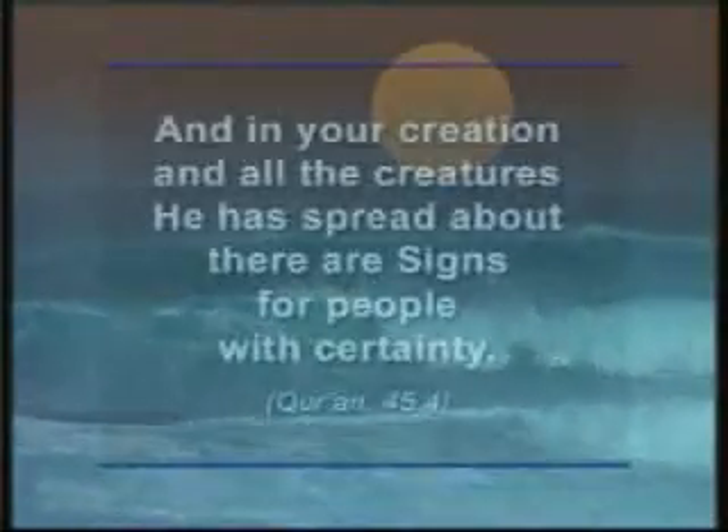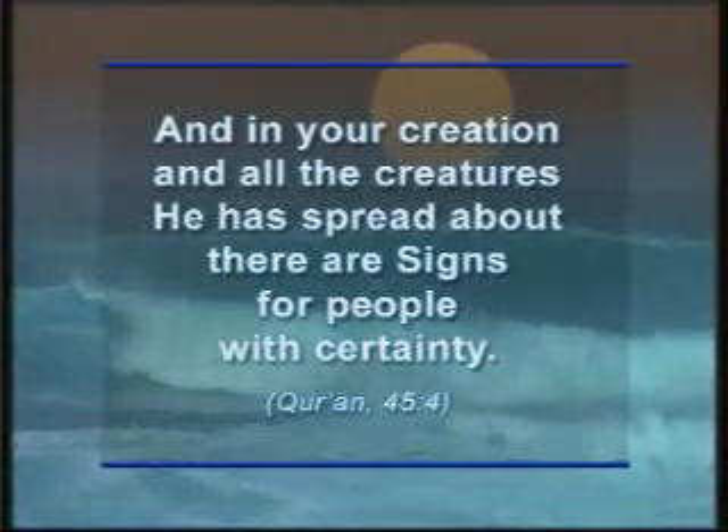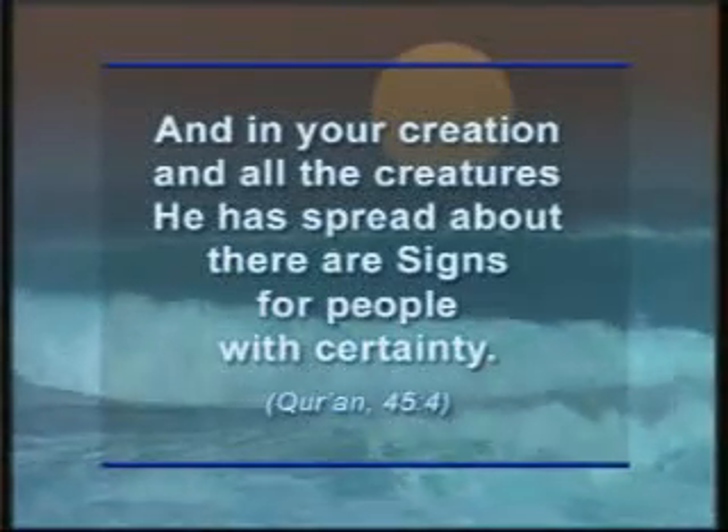In Surah 45, the Almighty God reveals to us the need to consider living things: "And in your creation and all the creatures He has spread about, there are signs for people with certainty."